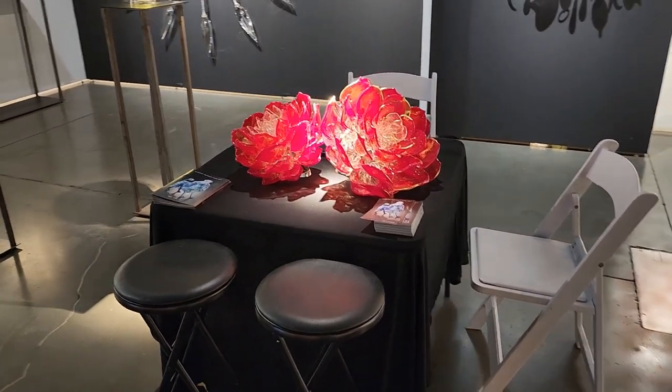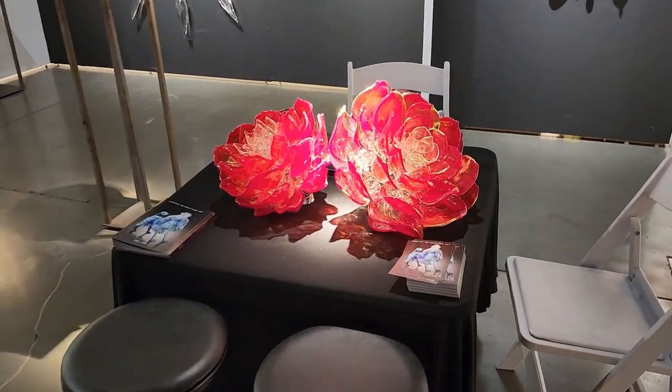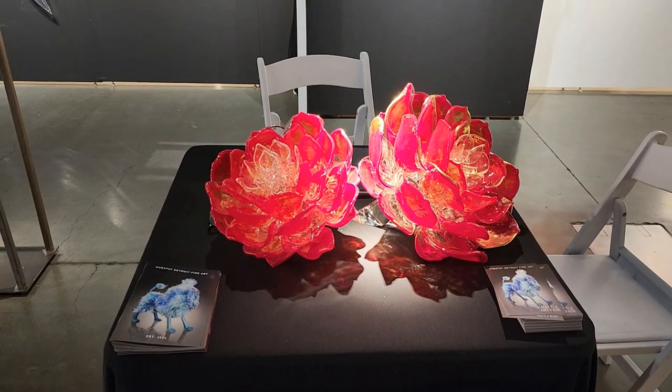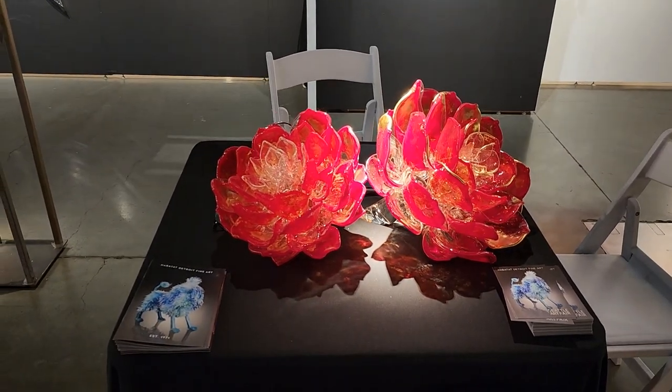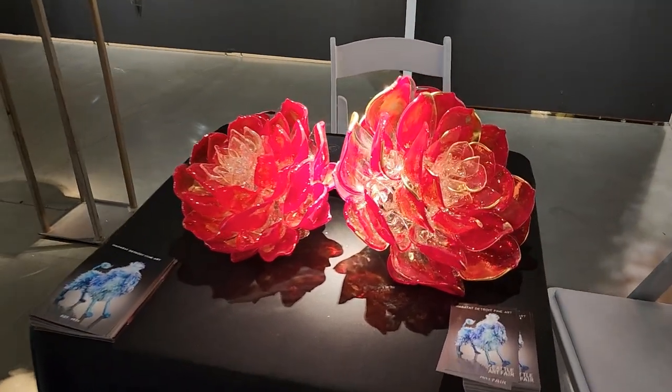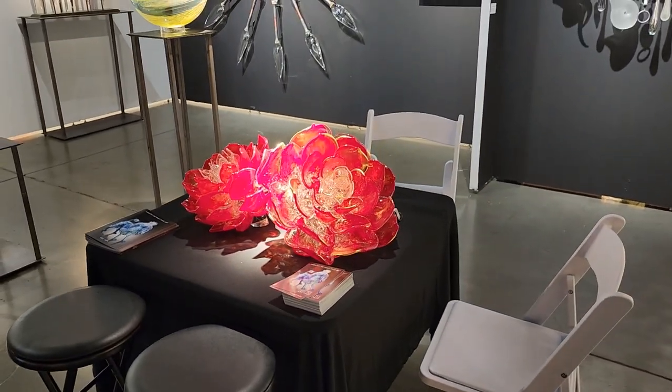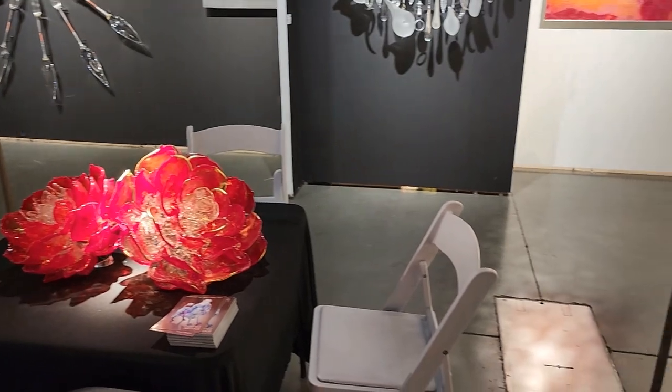First and foremost, center of our booth, our friend Martin Blank, local artist — two beautiful lotuses that he has created, centerpiece to our display. Debbie usually hangs out in this chair and talks to everybody while I hang out and have a dialogue with others, so it's great to see.